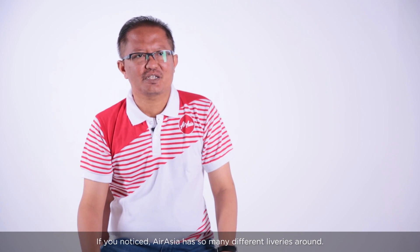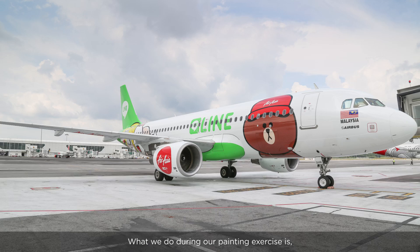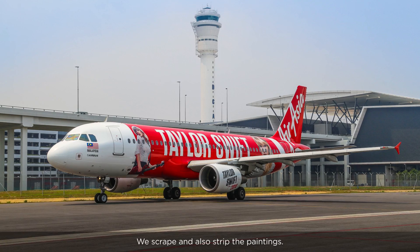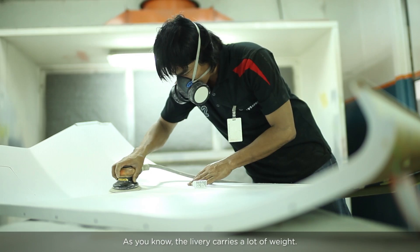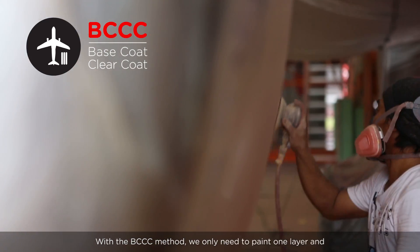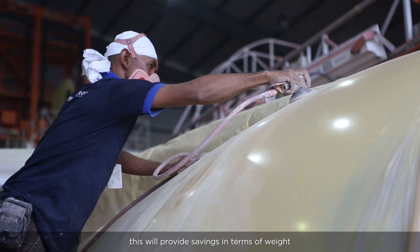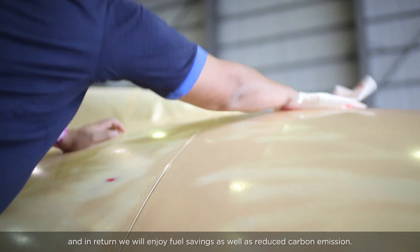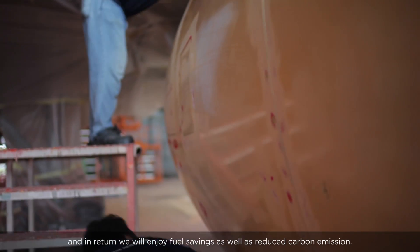AirAsia has so many levers around its planes. What we do during our fencing exercise is we scrape and also strip the paint. As you know, the paint carries a lot of weight. With the VCC method, we can apply only one layer, and this will provide savings in terms of weight. In return, we will have reduced fuel consumption as well as reduced carbon emissions.